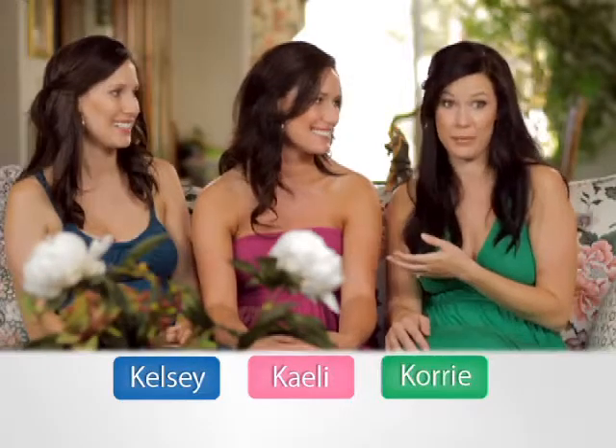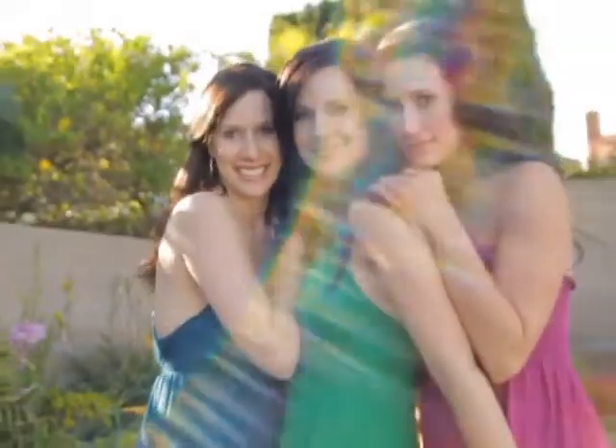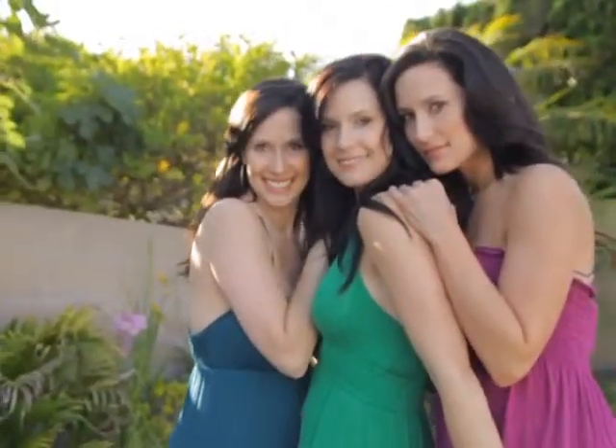We've used really harsh chemicals on our skin to try and get those smooth results and the pores and everything. This — nothing's been like this.